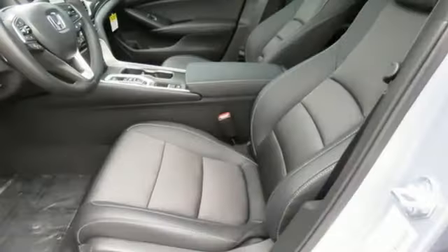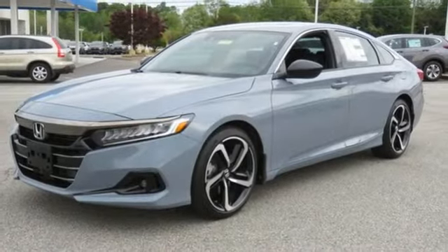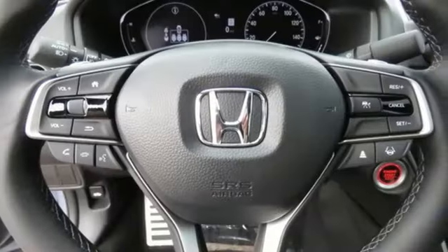Intercooled turbo inline four-cylinder engine, express open and close sliding and tilting sunroof, gas pressurized shocks, and LED low and high beam headlights.